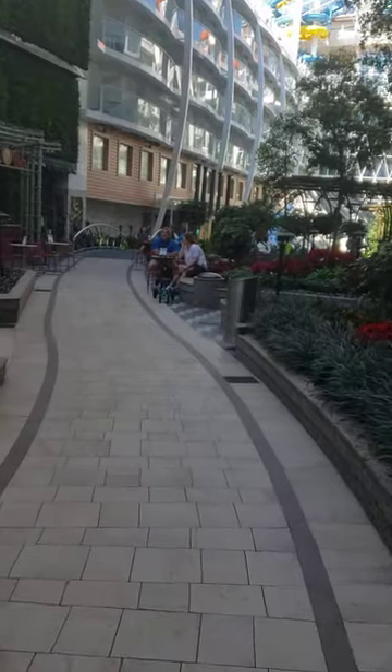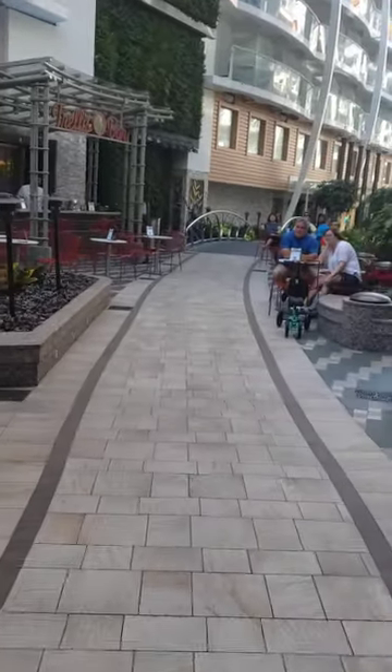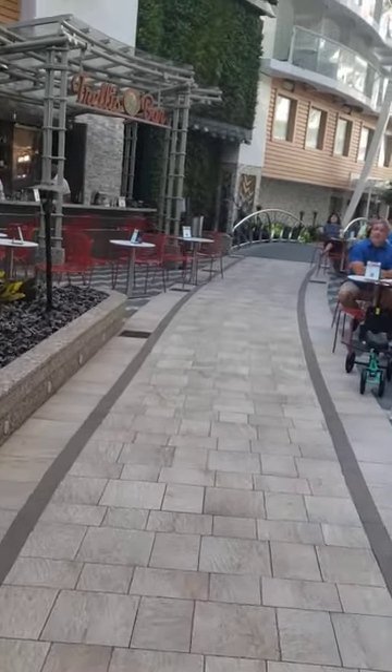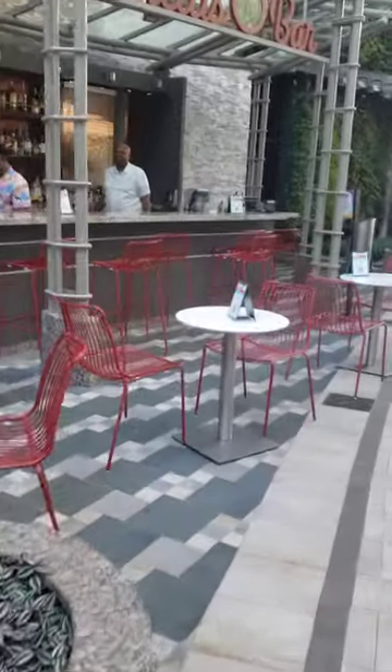Straight up ahead you've got a bar. This bar's open most of the night, and I have seen live music here before. I don't know if that's every night, because I've come out here at night and there hasn't been live music.